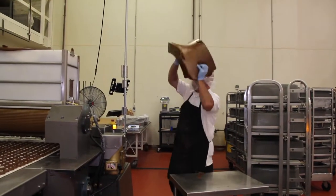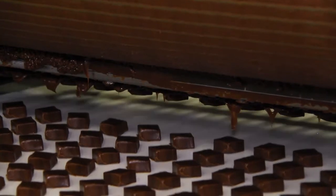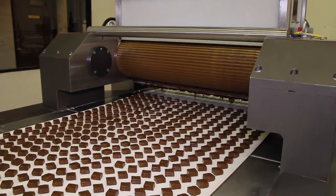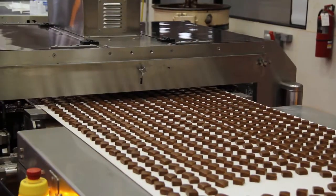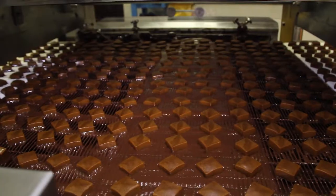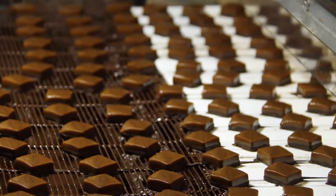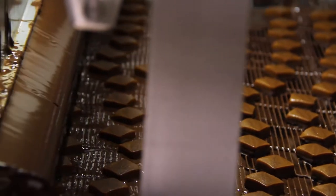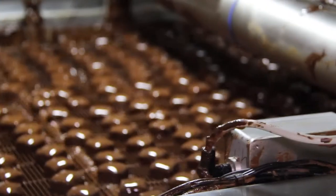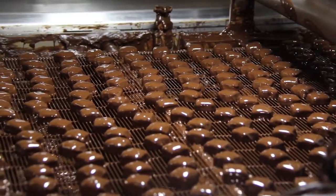We take out the caramel we cooked the day before and extrude it — it goes through a die, it's cut at about 35 cuts per minute. That product comes down the line and goes through a pre-bottomer where chocolate is applied to the bottom. That piece then goes through a cooling process, then through an enrobing process where chocolate is applied to the entire piece, and then it comes down about 45 feet of cooling tunnel to finish off the product before it goes into the package.